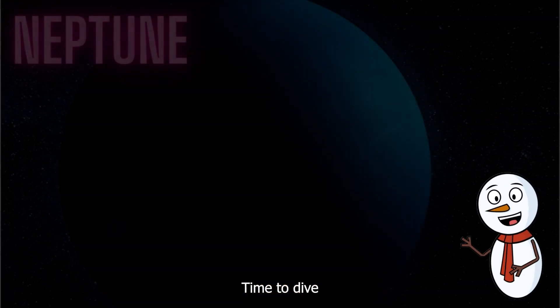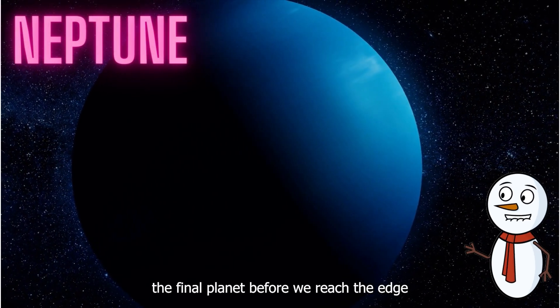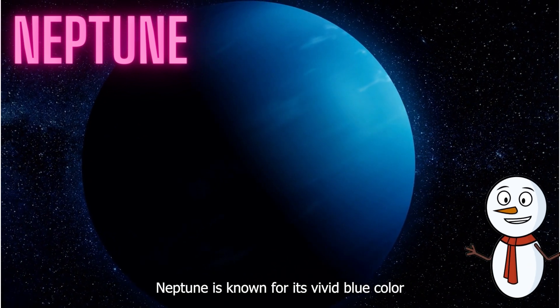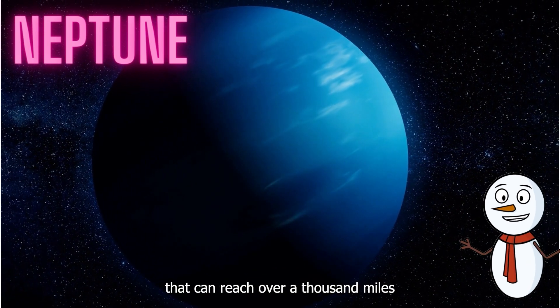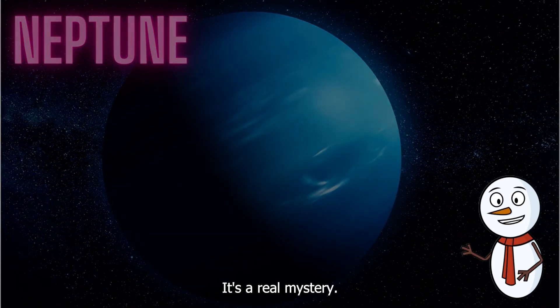Time to dive into the blue world of Neptune, the final planet before we reach the edge of our solar system. Neptune is known for its vivid blue color and extreme winds that can reach over a thousand miles per hour. It's a real mystery.